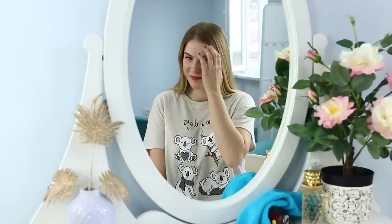Is your morning off to a bad start? Let's check how popular beauty life hacks work!